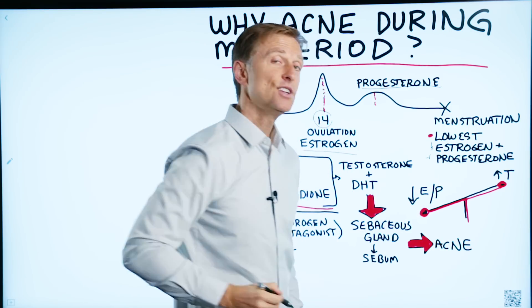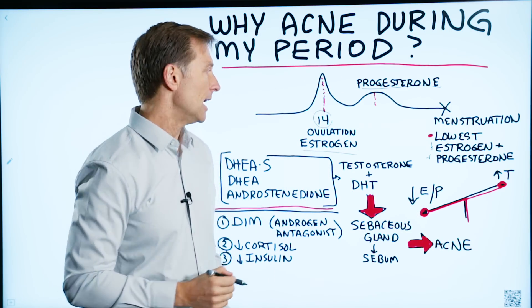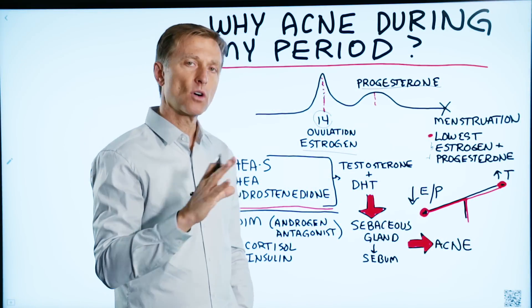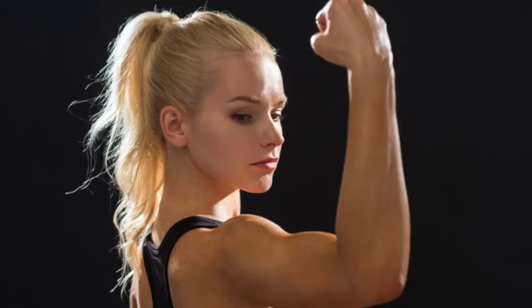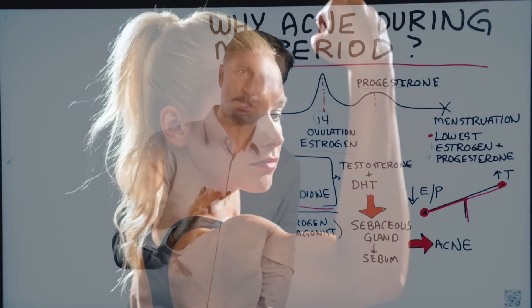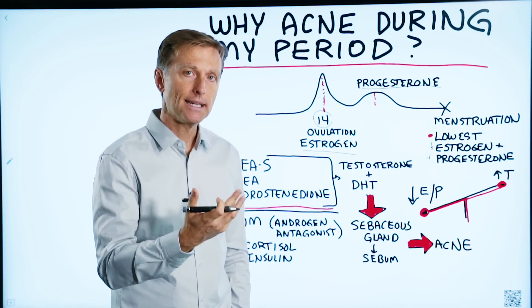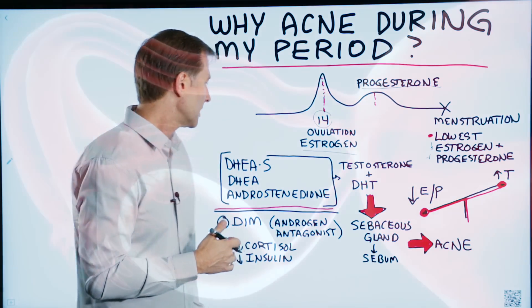There's another hormone involved, and that is testosterone. Testosterone is a type of androgen — that is a male hormone, but even women have a certain amount of it. But if there's too much of it in a female body, you start getting facial hair, acne, hair loss, a deeper voice, things like that.